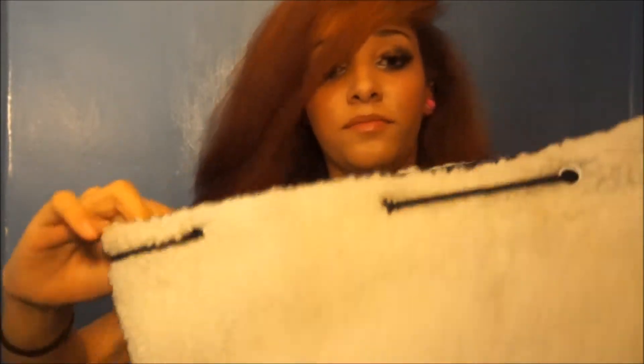It also has a strap, so just lift that up. It's quite big — I'd put all my books and that in it because it's quite spacious. I think this is going to fit a lot in.